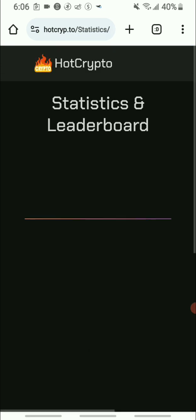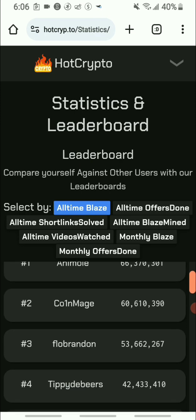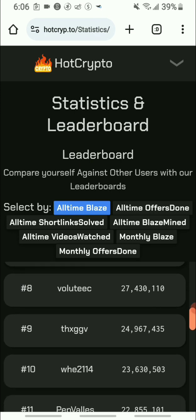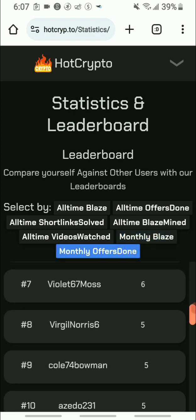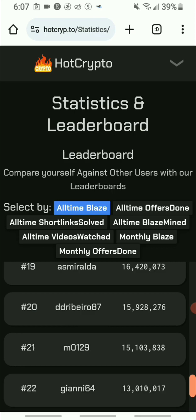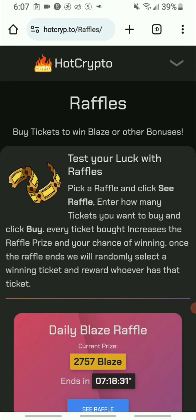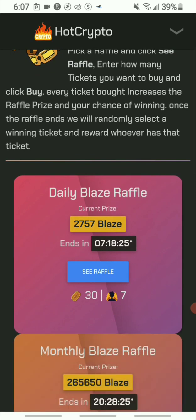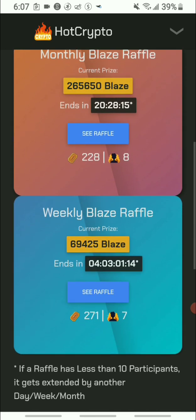They also offer a statistics and leaderboard section where you can see what other people are earning. You can filter by monthly or different timeframes. Next they have raffles — you use your coins to enter raffles. I personally don't want to enter raffles because I'd rather just take my coins out.